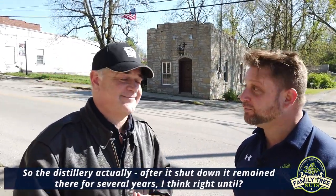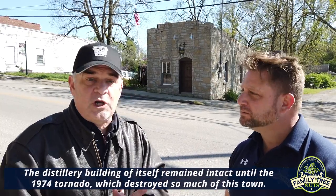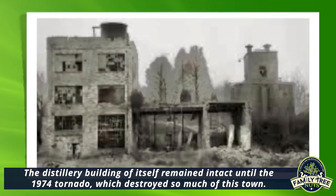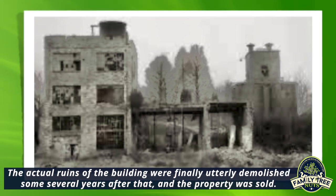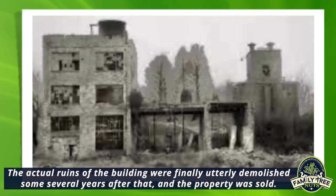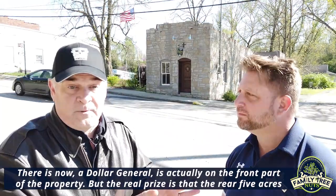The distillery building itself remained intact until the 1974 tornado, which destroyed so much of this town. The actual ruins of the building were finally demolished several years after that, and the property was sold. Dollar General is actually on the front part of the property now.